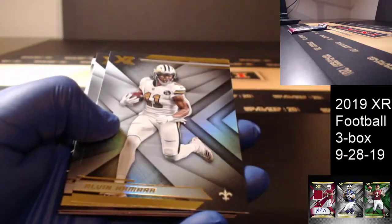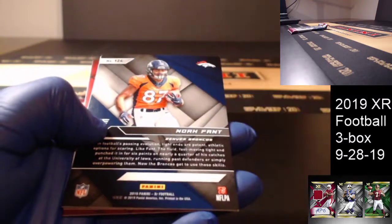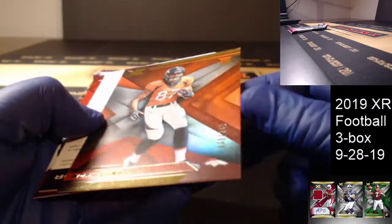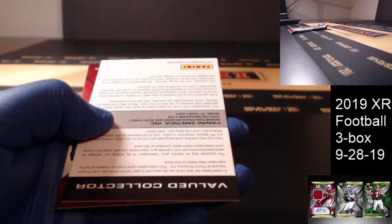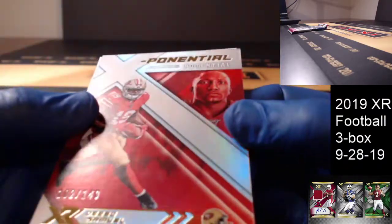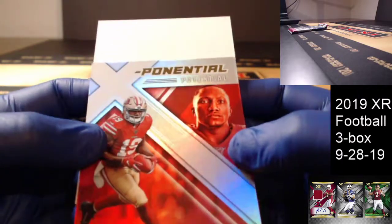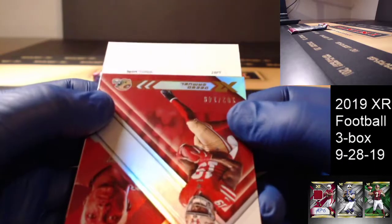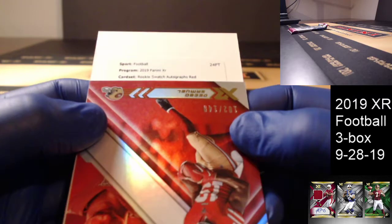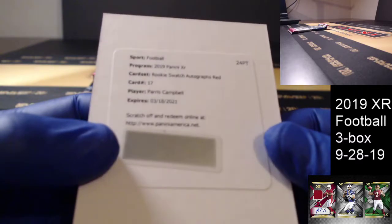Rookie Jonah Williams for Cincinnati. Base Kamara and Khalil Mack. Bradley Chubb to 249 for Denver. And Noah Fant out of 249 for Denver. And yet another redemption — good grief — out of 149: Debo Samuel rookie, 102 of 149. Go figure. Redemption XR Ricky Swatch Autographs red this time, number 17 — Paris Campbell for the Colts.